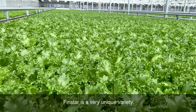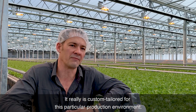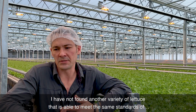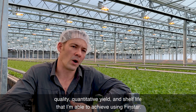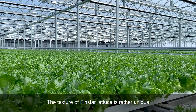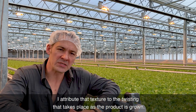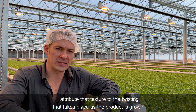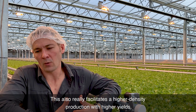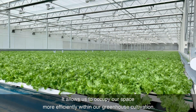FinStar is a very unique variety in that it really is custom-tailored for this particular production environment. I have not found another variety of lettuce that is able to meet the same standards of quality, quantitative yield, and shelf life that I'm able to achieve using FinStar. The texture of FinStar lettuce is rather unique, and I attribute that texture to the twisting that takes place as that product is grown, which also facilitates higher density production with higher yields and allows us to occupy our space more efficiently within our greenhouse cultivation.